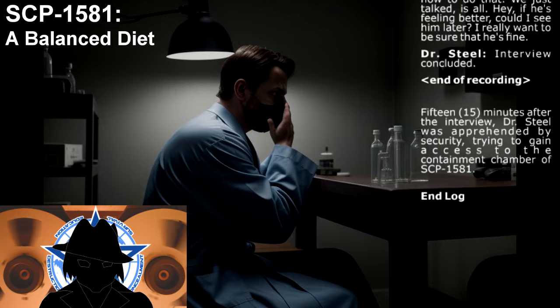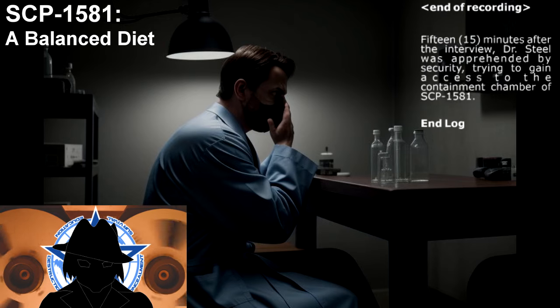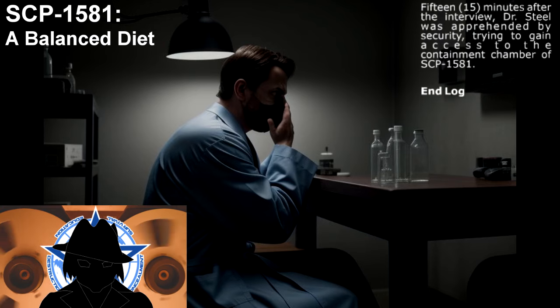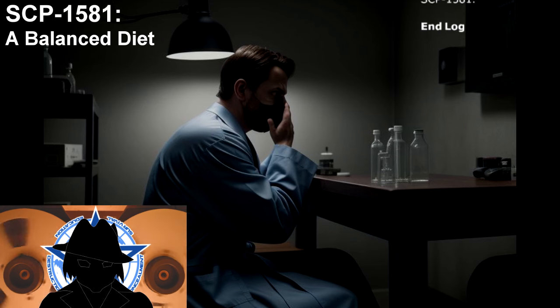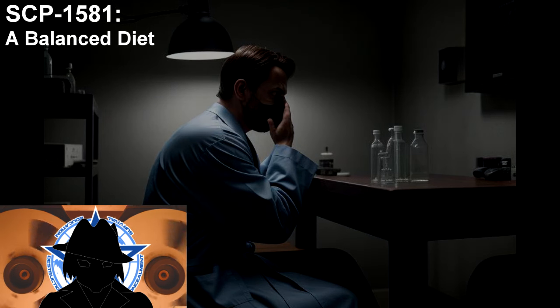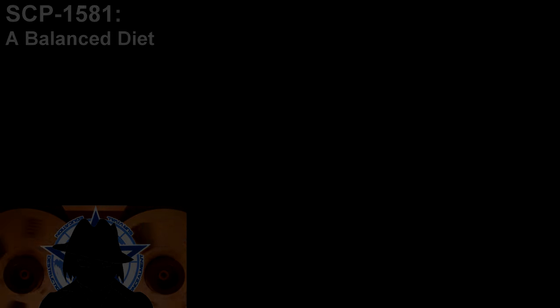Fifteen minutes after the interview, Dr. Steel was apprehended by security trying to gain access to the containment chamber of SCP-1581. End log. Once again, the Foundation loses control of an anomaly by underestimating its capabilities. It is unfortunate that an innocent civilian is the carrier of an anomalous entity, but allowing the continued existence of interdimensional objects poses an extremely great risk to normalcy. The failed attempt to remove anomaly 1581 demonstrates that it is capable of acting on its own with unknown motives. Allowing something like this to continue to exist and potentially contaminate more people is an unacceptable risk. Help us stop paranormal threats and defend the fivefold goal with your suggestions and comments below. I am B-Rostris Anonymous, we are the GOC, and you have been informed.